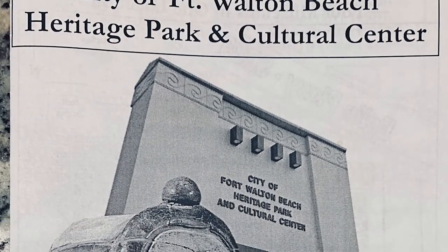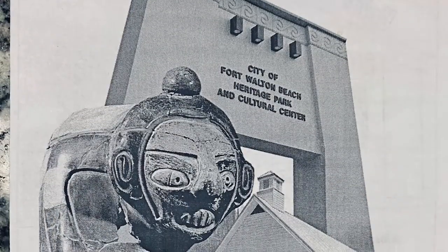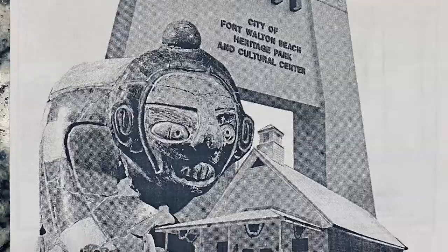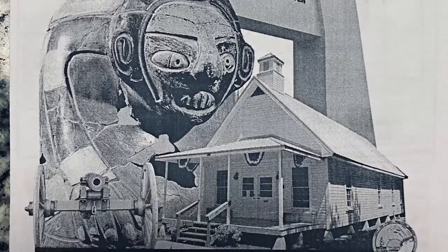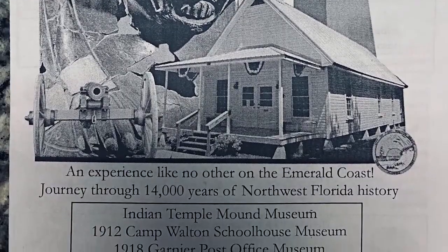The city of Fort Walton Beach Heritage Park and Cultural Center is where the Indian Temple Mound Museum is located, in the city of Fort Walton Beach, Florida. We're going to be looking at the museum and the mound itself. The museum is full of artifacts from over 14,000 years of Native American occupation, with over 10,000 artifacts of stone, bone, shell, and clay from a 40-mile radius around downtown Fort Walton Beach.